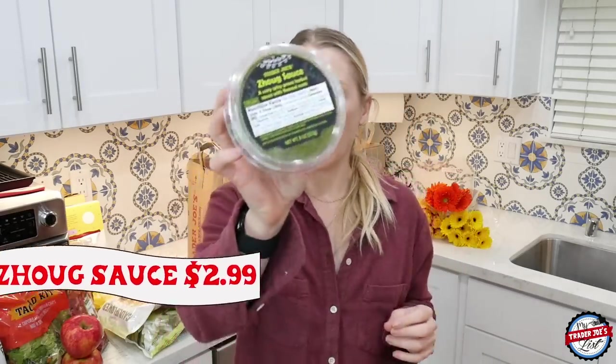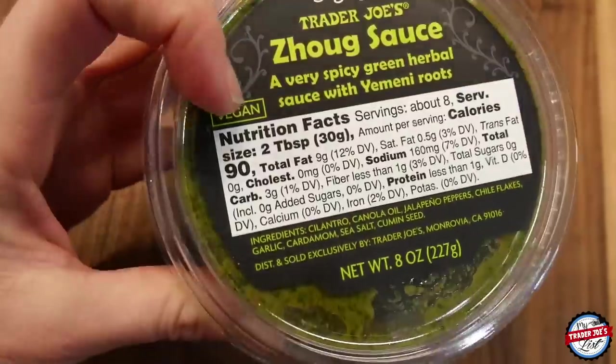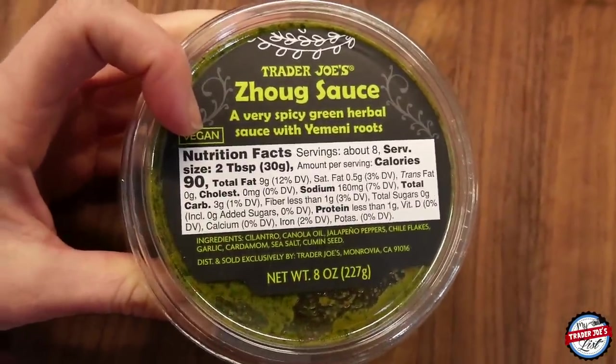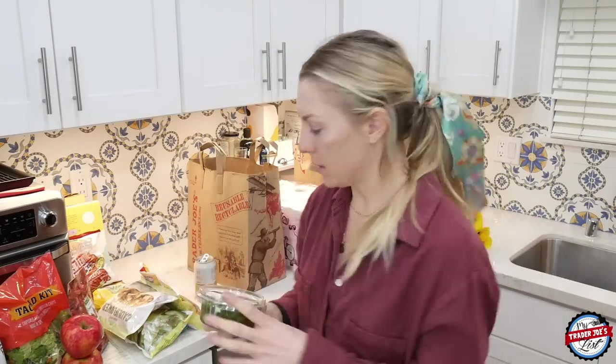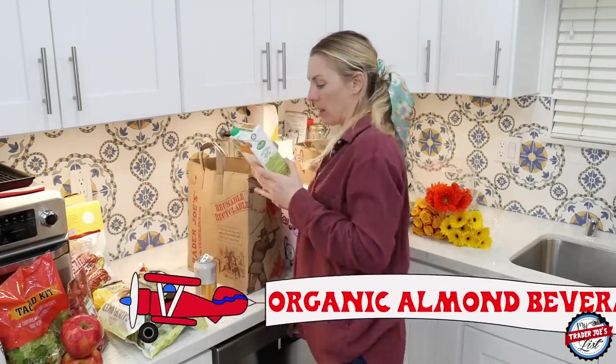Someone tagged me in the zhug sauce, which I haven't had in a while — it's awesome. It has cilantro, canola oil, jalapeño peppers, chili flakes, garlic, cardamom, sea salt, and cumin seed. It's good on white rice, or you can make chicken and put it on top. It's full of flavor, lights up your taste buds. If you have any suggestions on how you enjoy the zhug sauce, drop it in the comments and I'll pin it to the top.